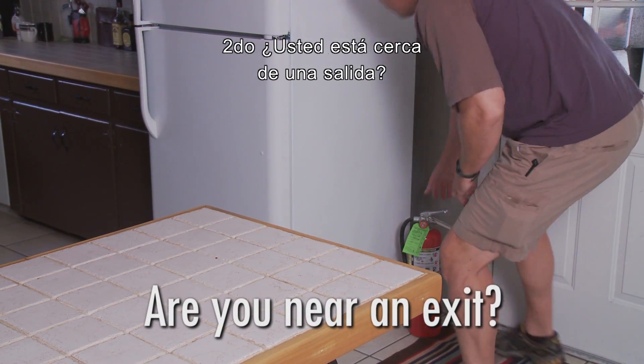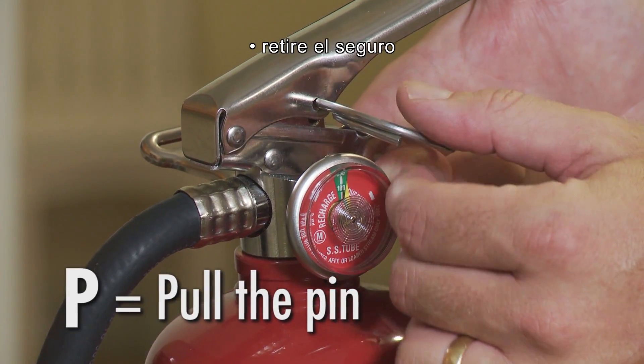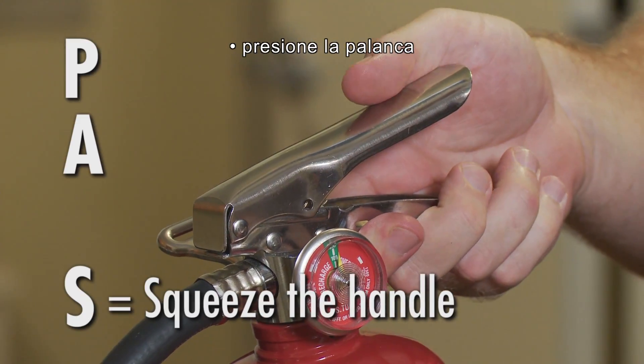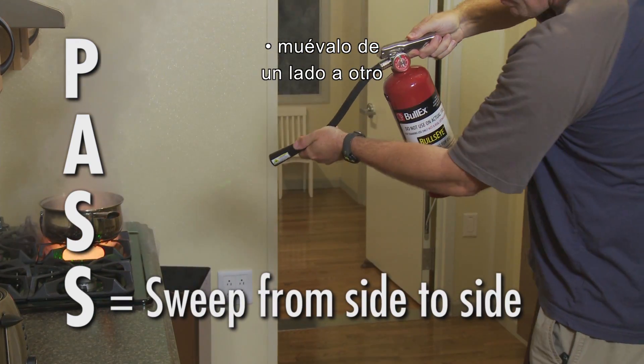If yes to both, then use the PASS method: P for pull the pin, A for aim low at the base of the fire, S for squeeze the handle, S for sweep from side to side.